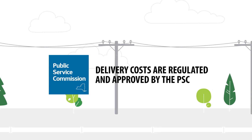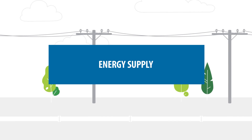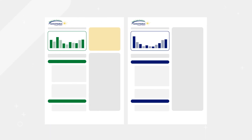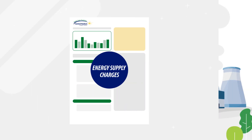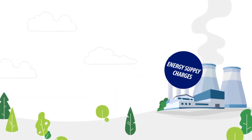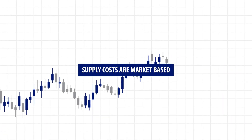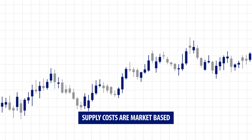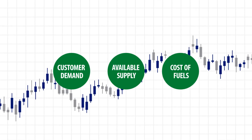However, your bill from Central Hudson also contains a charge for energy supply. Whether you're an electric customer, natural gas, or both, the supply charges on your bill pass through Central Hudson to pay for the energy generated by other companies on your behalf. Supply costs are market-based and rise and fall depending on factors such as customer demand, available supply, and the cost of fuels.